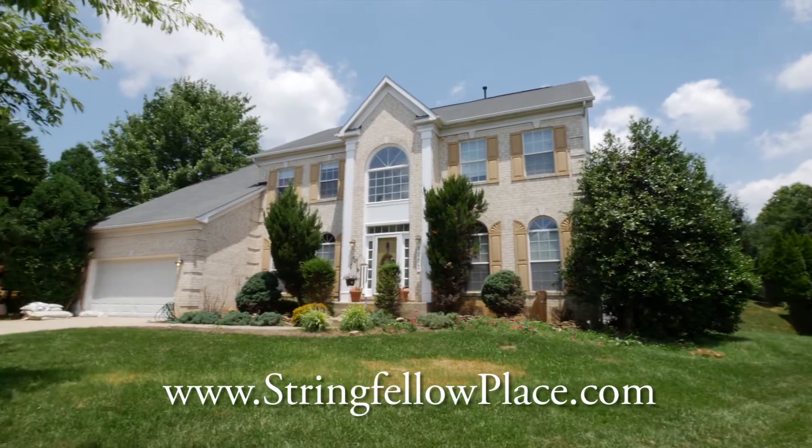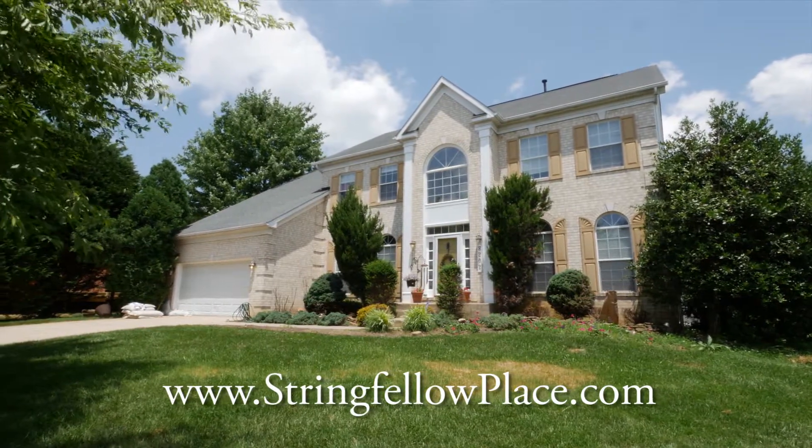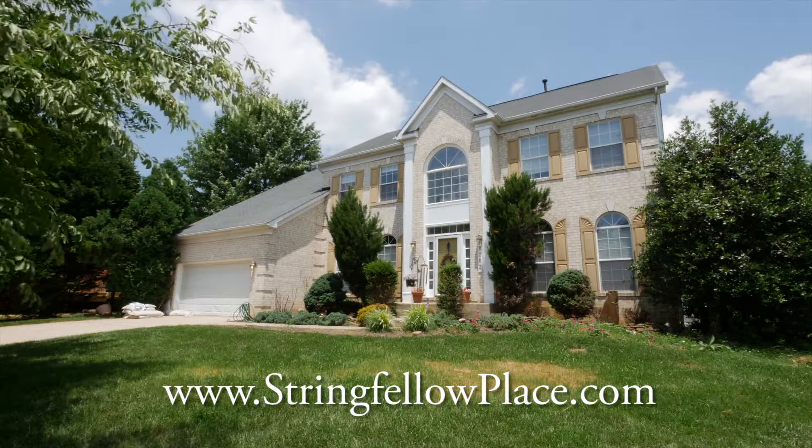This home sits on a private lot in a neighborhood with tons of amenities. It's a great place to call home. Contact us today to schedule a private showing.